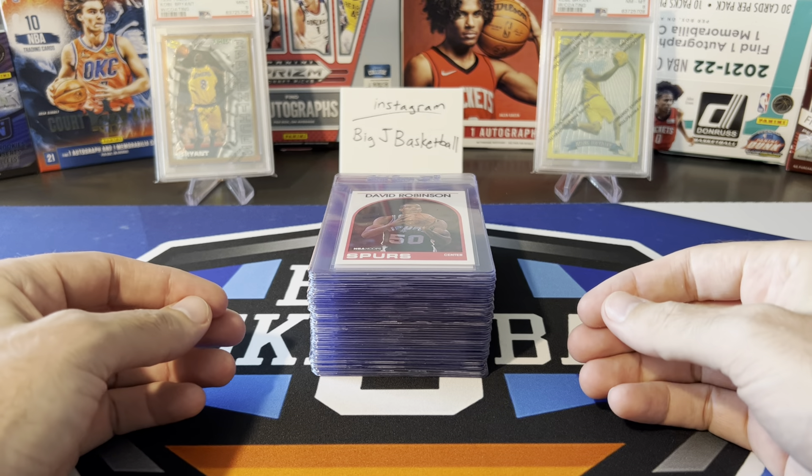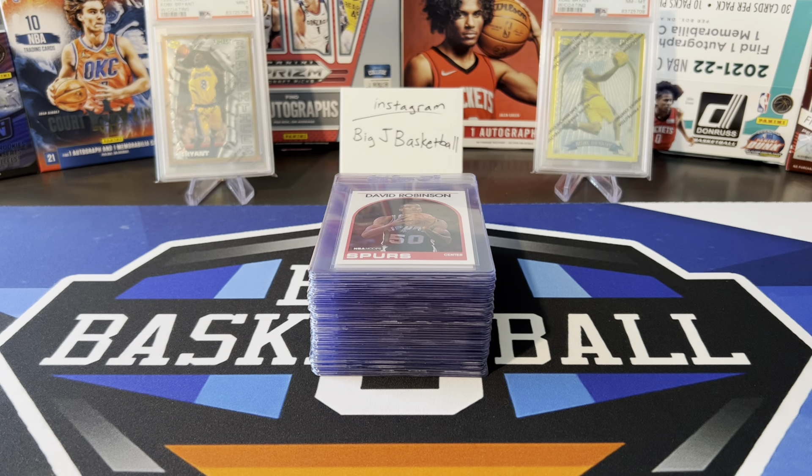They might actually be on their way by the time this video goes live. There are some cards that we're not sending to PSA. I want to go through my thought process of what we're sending and what we're not sending, and the reasons why. PSA has opened up temporarily an $18 per card grading level with about a 150-day turnaround — so probably about six to seven months. We'll be sending in cards that I'm not dying to get back immediately.